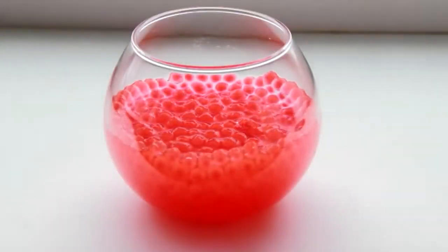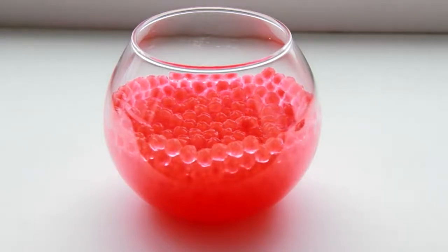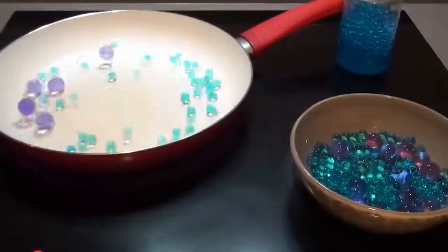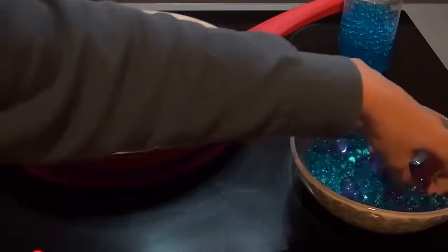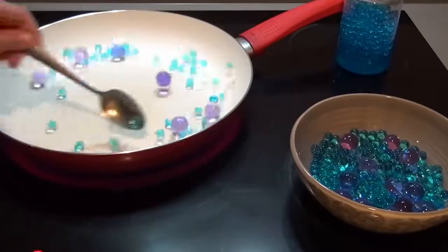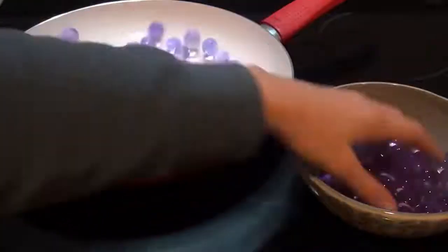Nowadays, hydrogel is actively used in gardening, floriculture, and landscape design by adding it to the ground next to the fertilizer. Thanks to hydrogel, there is no need to water the plants all the time or worry about their growth. Developers say it is safe for humans and can work for up to five years without needing to be changed. You can buy hydrogel at any fertilizer store or order it online.